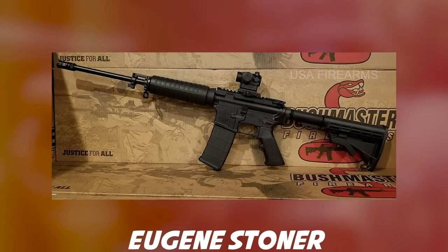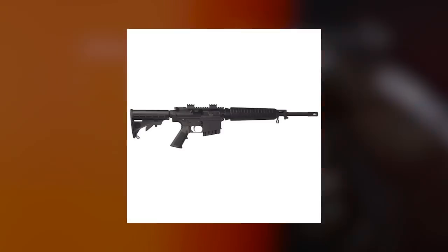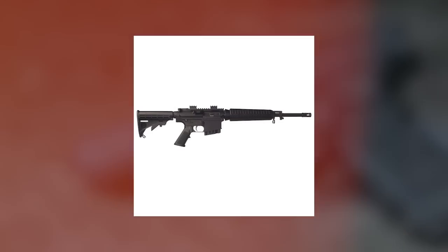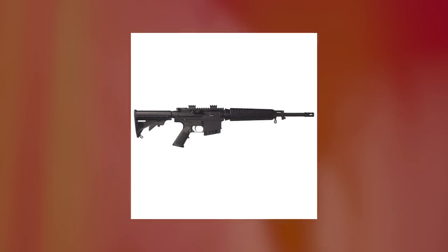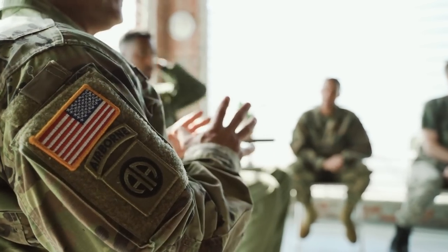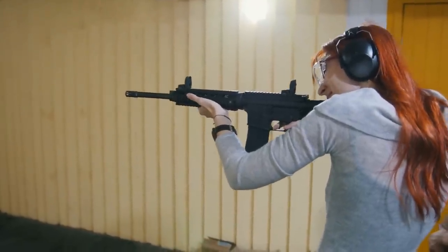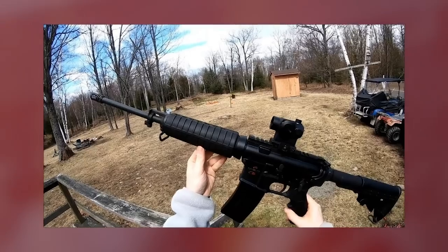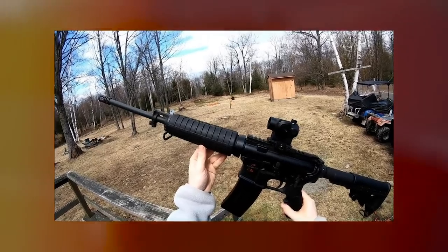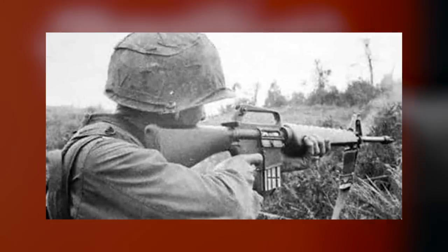Armalite's chief engineer Eugene Stoner sought to develop a revolutionary weapon — one that was lighter and offered less recoil. His early efforts resulted in the AR-10, which weighed less than seven pounds. U.S. Army officials asked Armalite to downsize the AR-10 in 1956, leading to the AR-15. The military didn't show immediate interest, so Armalite sold the patents and designs for the AR-10 and AR-15 to Colt. Colt took the basic design and tweaked it to manufacture the M16, the primary weapon used by service personnel during the Vietnam War and beyond.